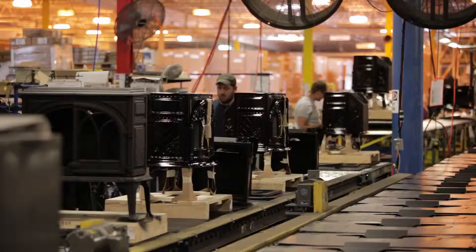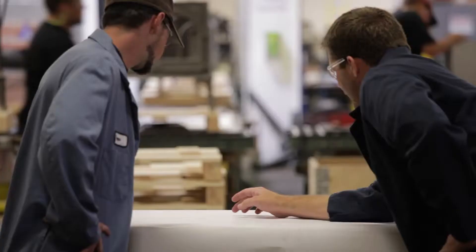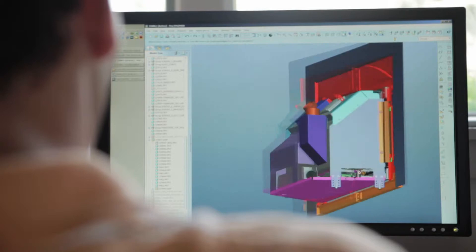Yodel North America has always been at the forefront in the hearth industry. Yodel takes pride in their commitment to quality and innovation. Yodel's highly sophisticated research and development and strict quality control systems